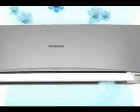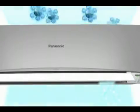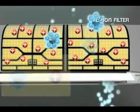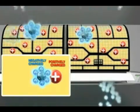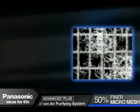At the same time, the air conditioner's filter becomes positively charged and attracts the negatively charged dust particles. Its micro mesh, which has been improved to be 50% finer and covering a wider area, will not allow even the tiniest particles to escape.